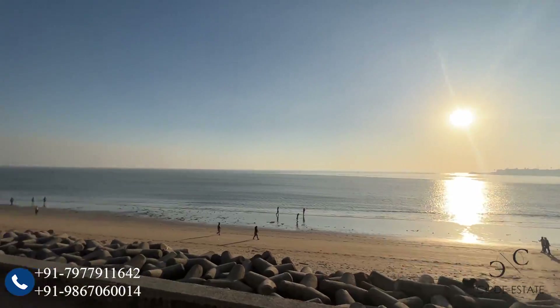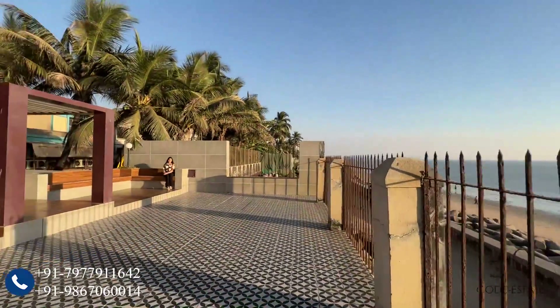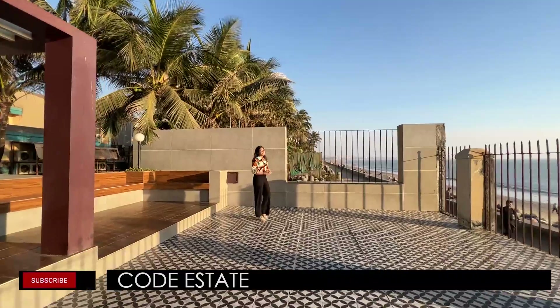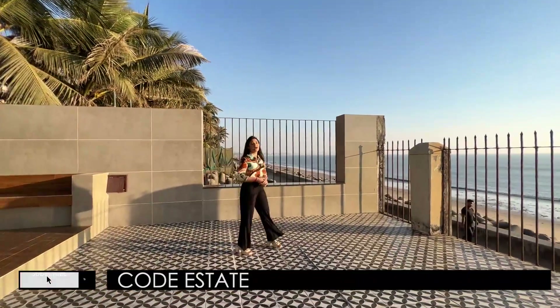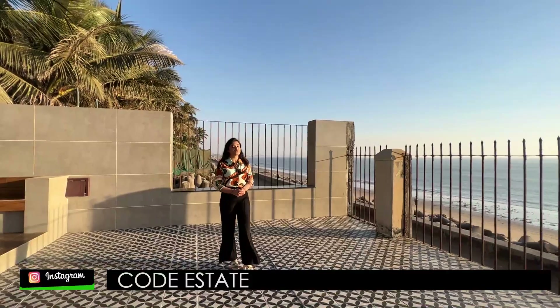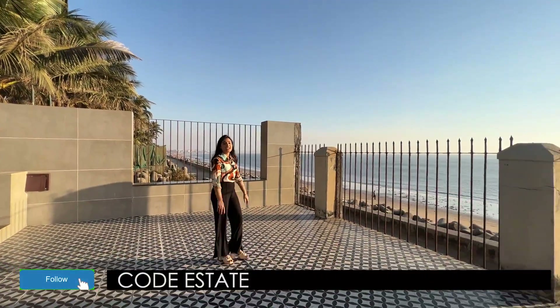With this we end your 2BHK sea-touch apartment house tour. We post amazing real estate listings, so if you're looking for a home, click on the subscribe icon and subscribe to our official YouTube channel. You can also follow us on Facebook and on Instagram at code underscore estate.